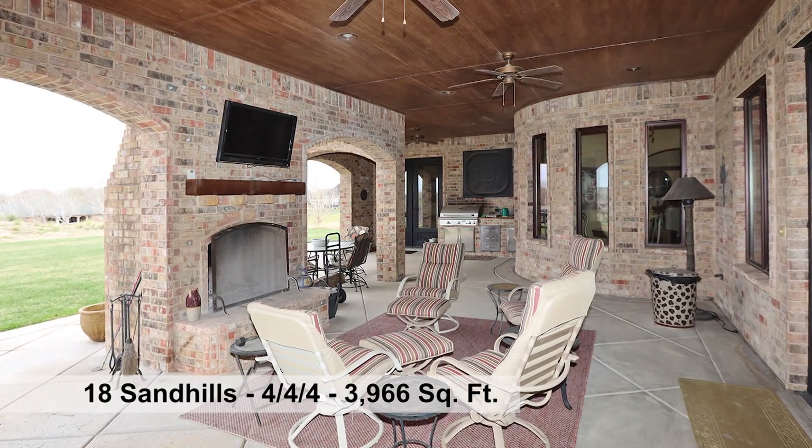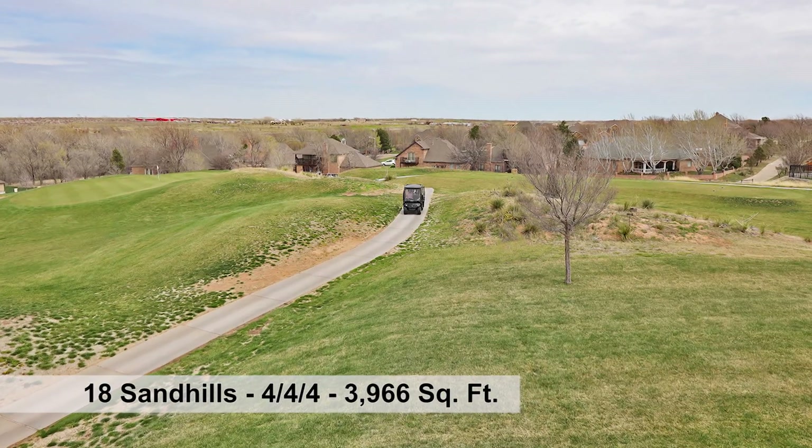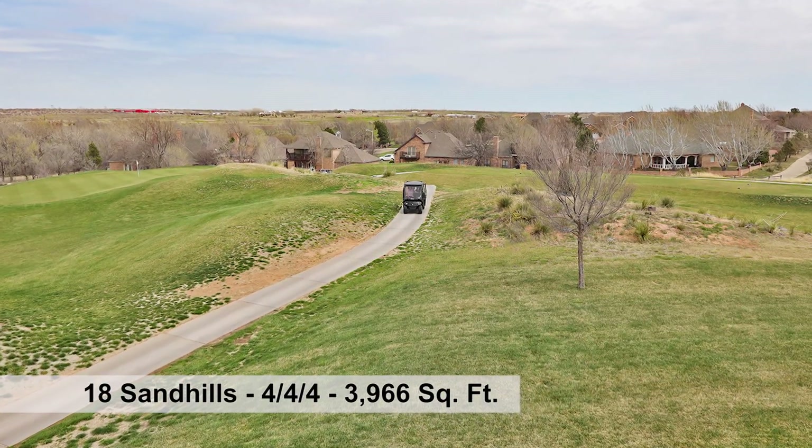Enjoy the dream patio, fireplace, outdoor kitchen, TV, and oh those views! Unbelievable storage — so many amenities to mention.